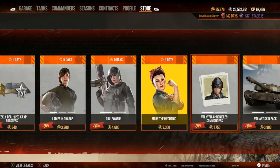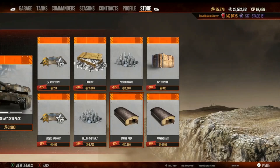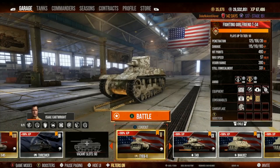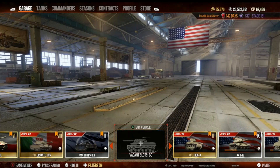Rule number one: we never spend gold for things you can buy for silver. Now they recently took away the ability to buy garage slots in silver, so I'm not too sure about that one — it's kind of a head scratcher. I have vacant slots but I don't have the ability to buy more. The reason I have so many vacant slots is that in cards, when you get a tank you already own, you get a gold refund for it — so I've had quite a few gold refunds.